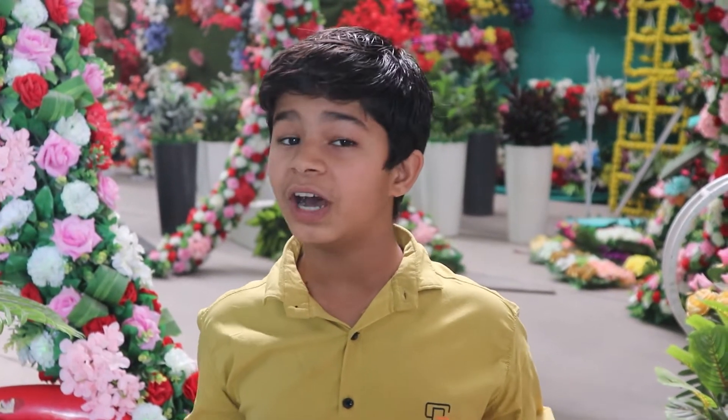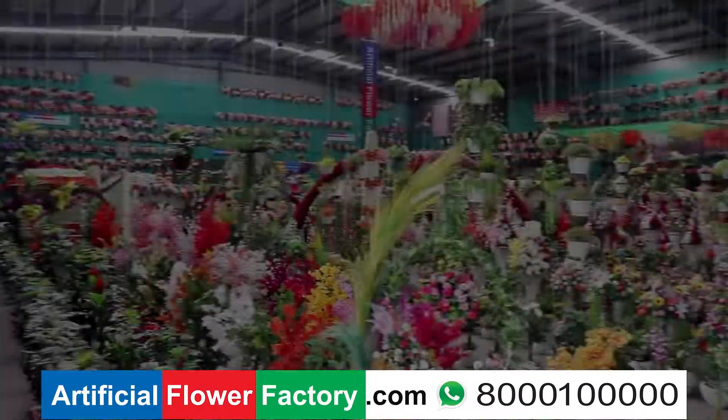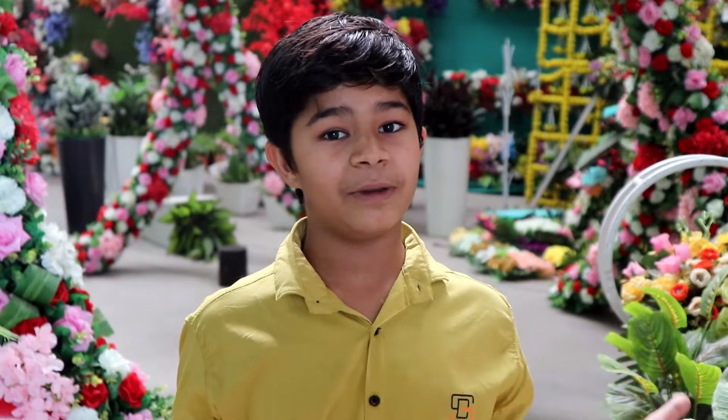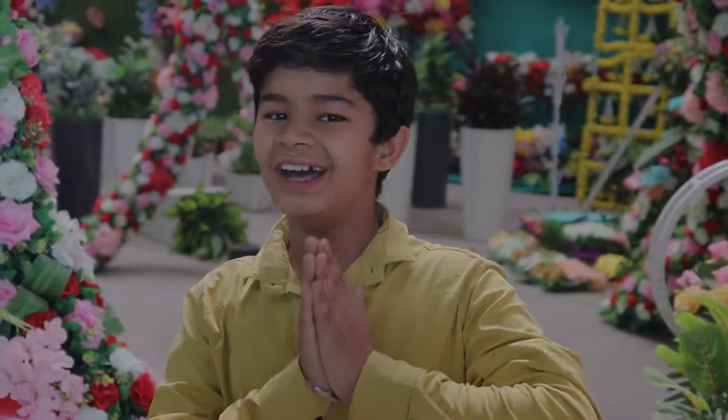I want to remind you that our seminar is 11-12-13 March 2022. You will come with your friends and family. Namaskar!